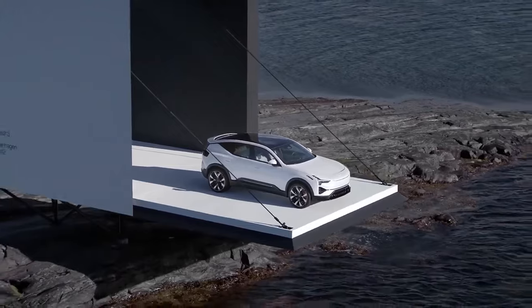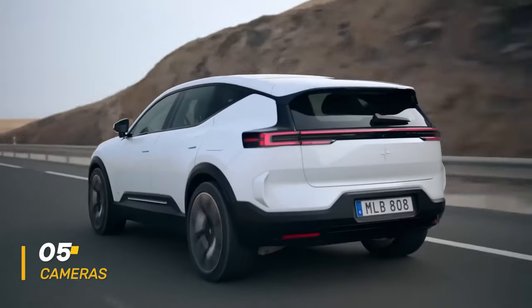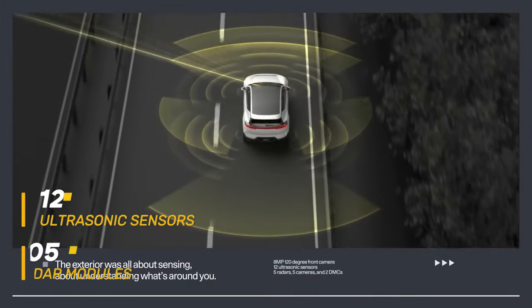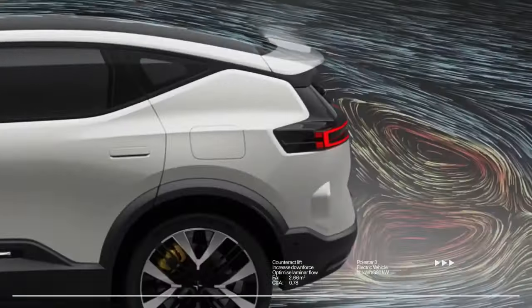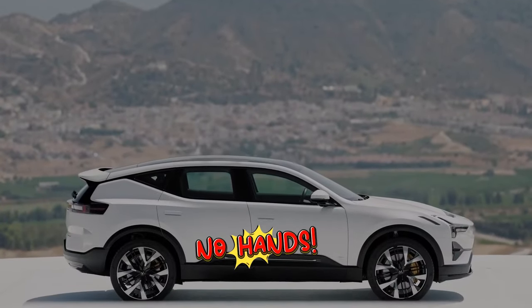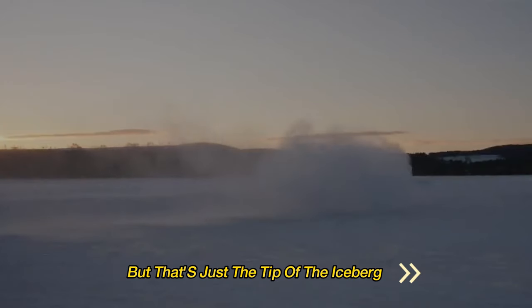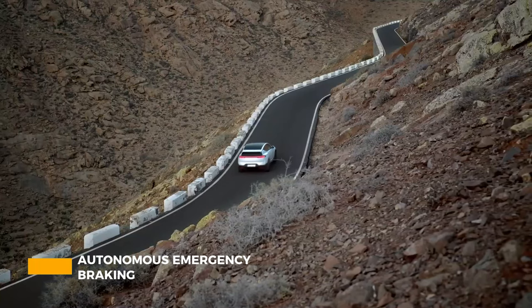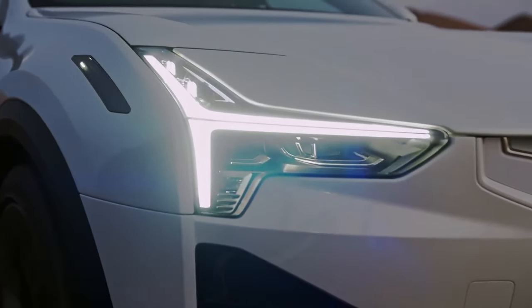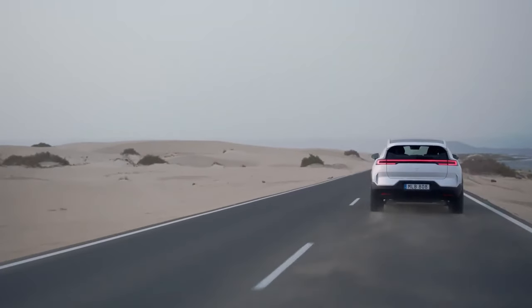The Polestar 3 is brimming with safety tech. There are 5 external cameras, 12 ultrasonic sensors, and 5 radar modules working together to enable Level 3 autonomous driving on the highway — no hands, no feet, no eyes required. The car also comes with adaptive cruise control, lane-keeping assist, autonomous emergency braking with pedestrian and cyclist detection, and a blind-spot monitoring system complemented by cross-traffic alert with brake support.